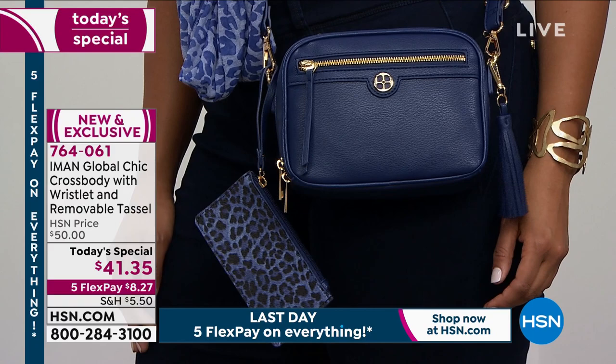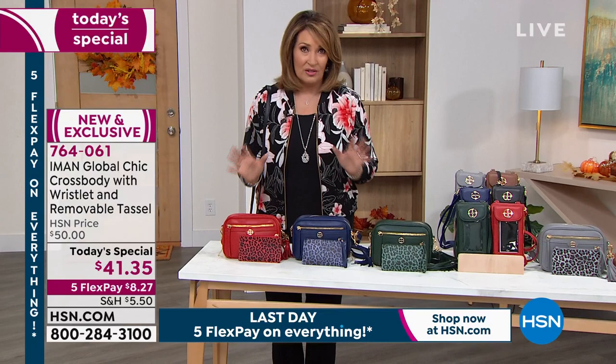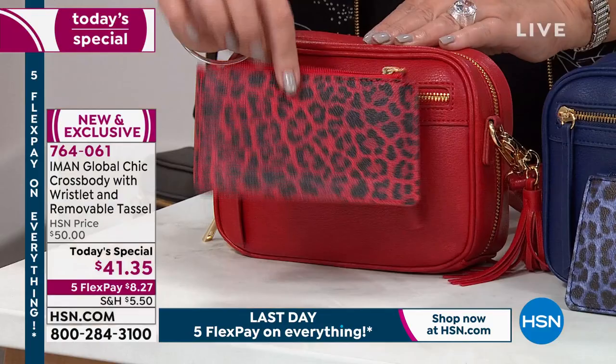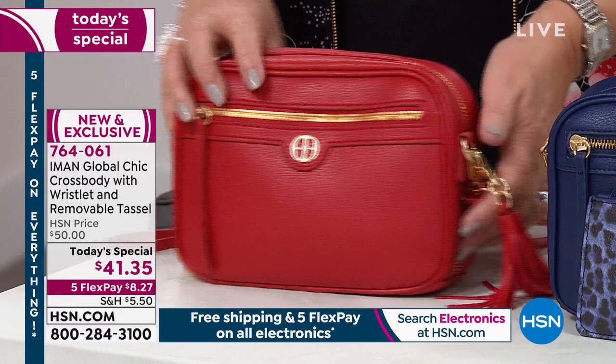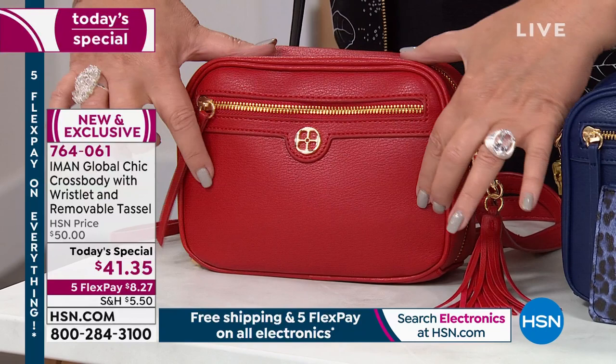Let's talk you through the colors quickly, and then we'll introduce you to the fabulous Iman. Over here we call this fall red — to me it's like lipstick red, red door red, the perfect red. You get the cute little poochette included; you can wear it like a little wristlet — it has a fun animal print. There's the bag itself. I love the tassel — soft, rich, beautiful. Love this pebbled detail.